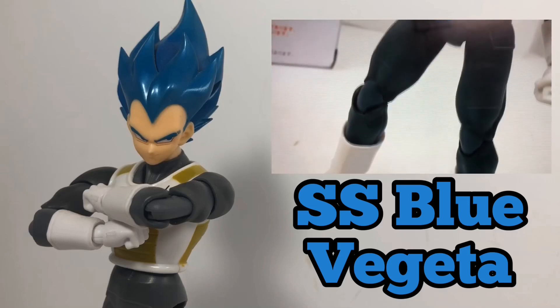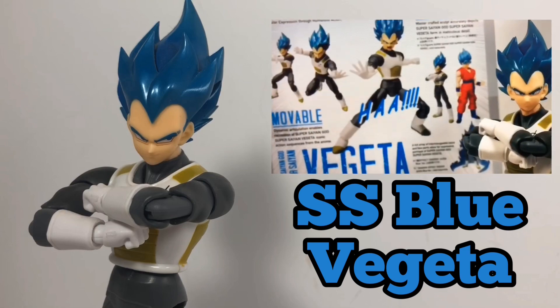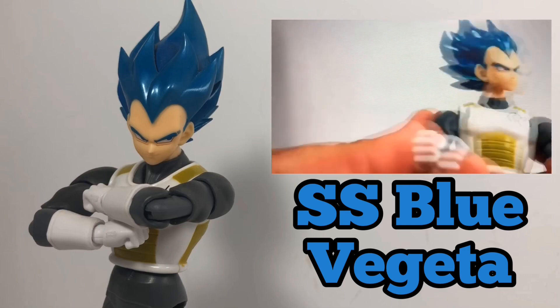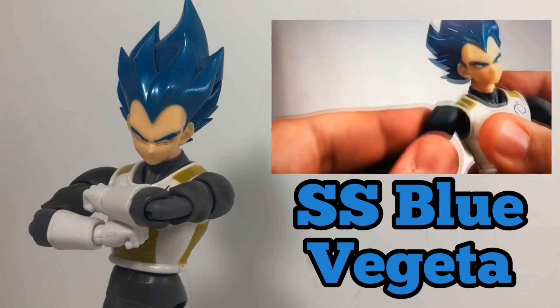SH Figuarts doesn't mess around when they make their toys, and not only is Super Saiyan Blue Vegeta one of my favorite toys, it's also one of the most fun to play with. The fact that I can change his face and it has great movement in the shoulders really means a lot to me.